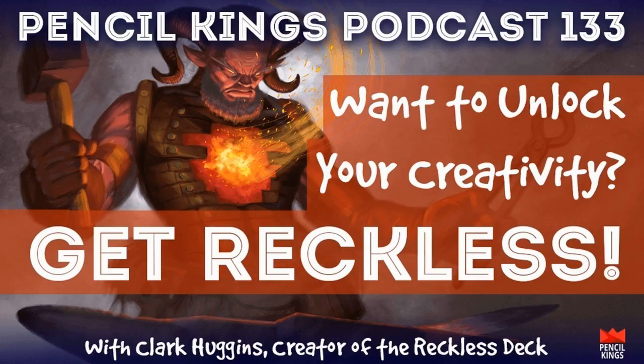It basically draws a very manageable box around your creative act and gives you a real solid handhold to get moving in your sketchbook right away.